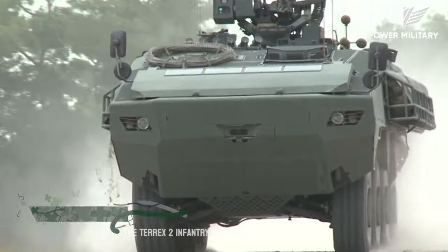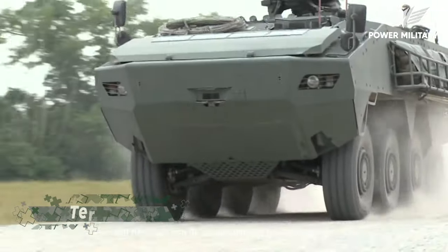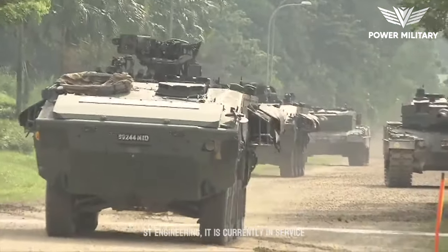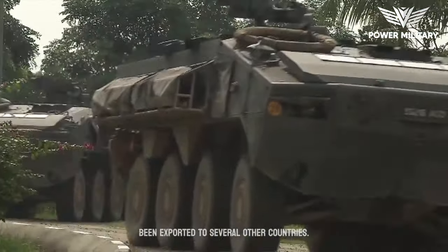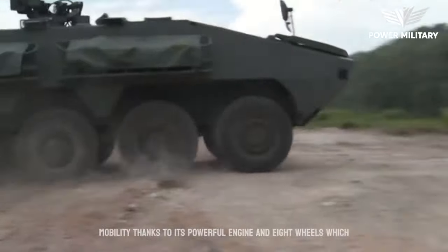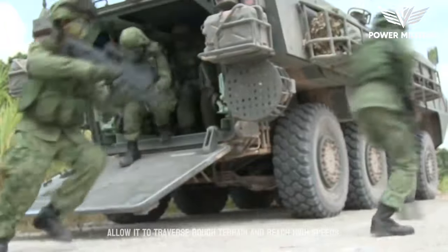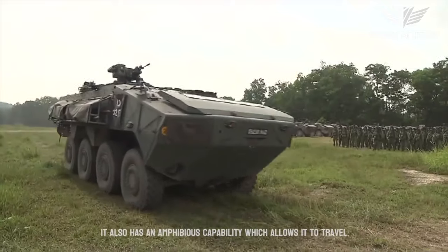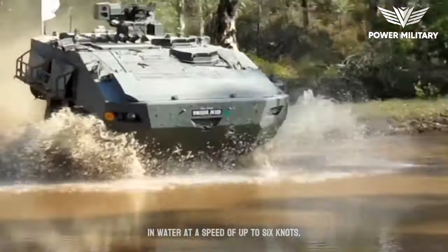The Terrex-2 infantry fighting vehicle, IFV, is designed and manufactured by the Singaporean defense company ST Engineering. It is currently in service with the Singapore Armed Forces and has been exported to several other countries. The Terrex-2 IFV has a high level of mobility, thanks to its powerful engine and eight wheels, which allow it to traverse rough terrain and reach high speeds. It also has an amphibious capability, allowing it to travel in water at a speed of up to six knots.